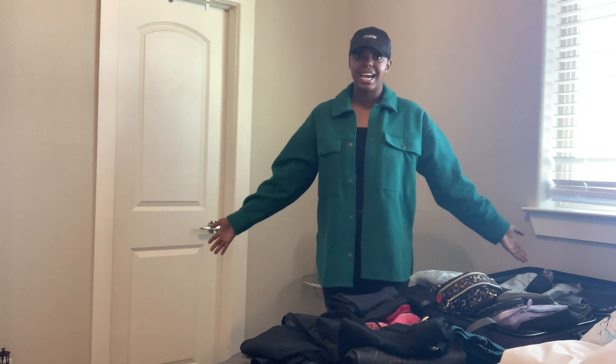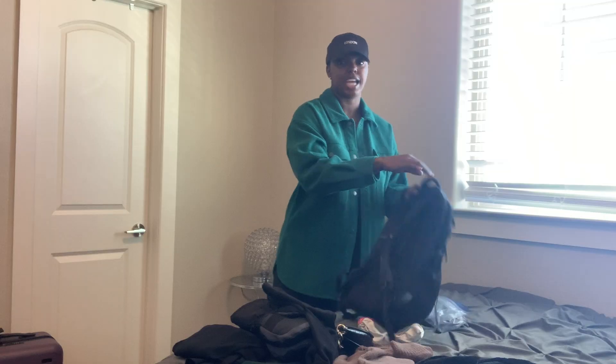That is really all — that is how I'm able to pack for a ski trip in a carry-on. I just want to echo that packing in a carry-on is extremely doable. Make a packing list, make sure you organize, and let me know if you have any tips or advice that you use to pack in a carry-on. Thanks for watching!